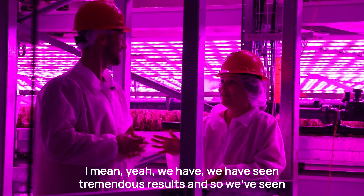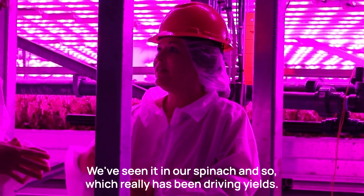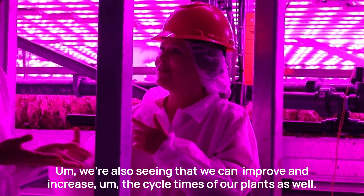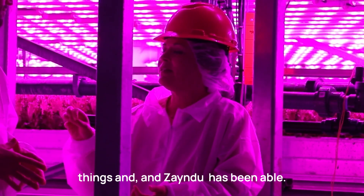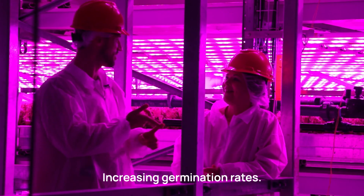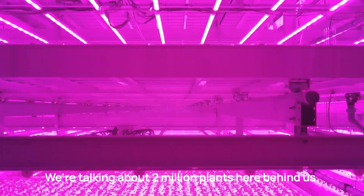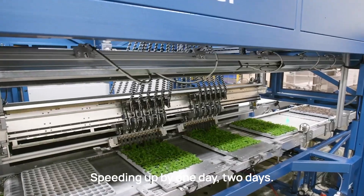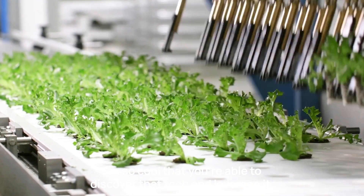They have seen tremendous results — improved germination in their soil, particularly with spinach, which has been driving yields. They're also seeing improved and faster cycle times for their plants, which further helps yield. Different seeds need different things, and Zyndu has helped them figure all of that out and crack the code. The two main value propositions are increasing germination rates and speeding up cycle time — with 2 million plants behind them, a 10–15% improvement or cutting even one to two days off a cycle is real money.